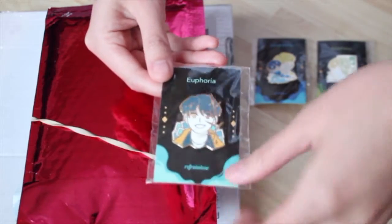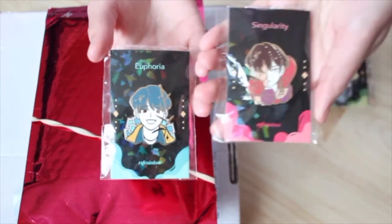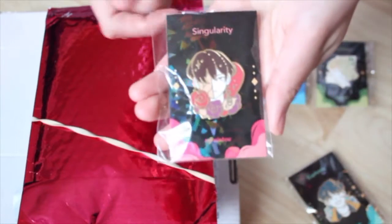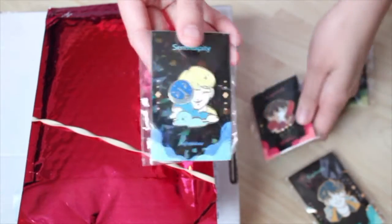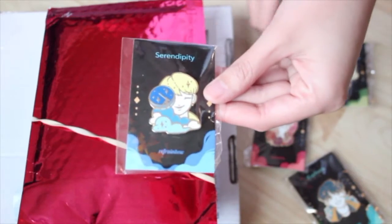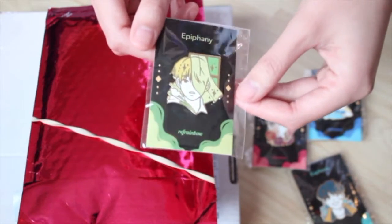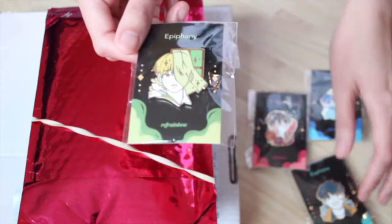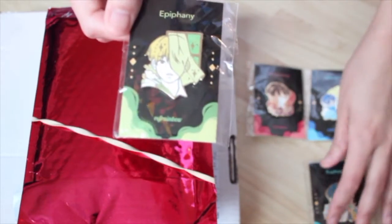These are from Refrainbow. This one is Euphoria, I also have Singularity, Serendipity - the packaging is so cute - and Epiphany is the last one. I'm guessing the artist had all seven of them, but I just bought these from a Facebook resale group.